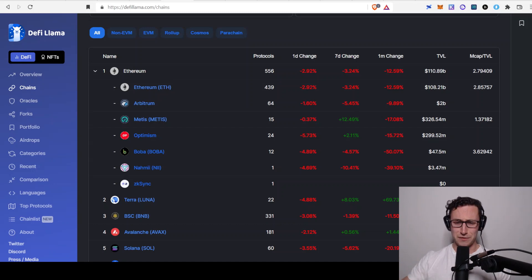I have no affiliation or sponsorship or anything. I just think it's a cool project that I wanted to share with you.